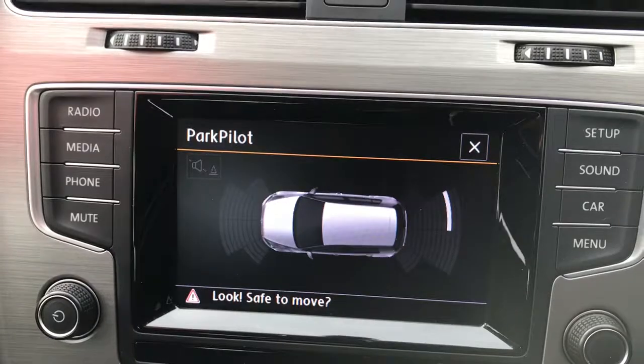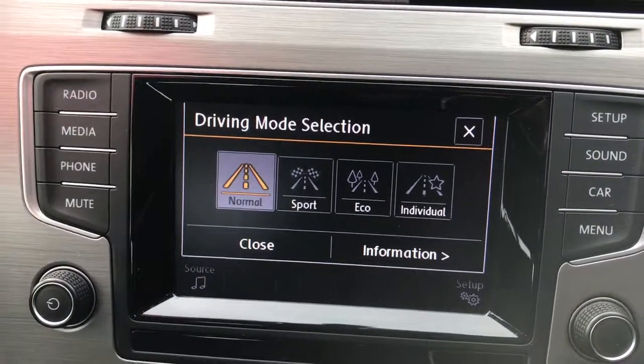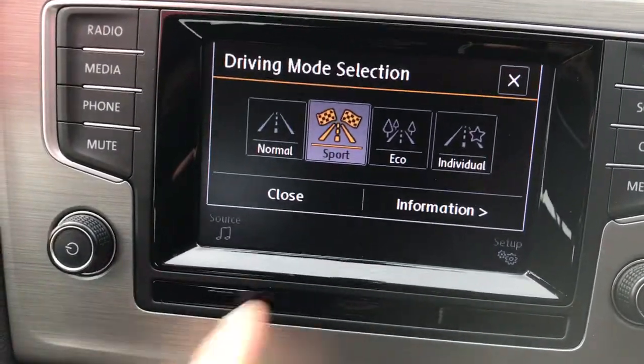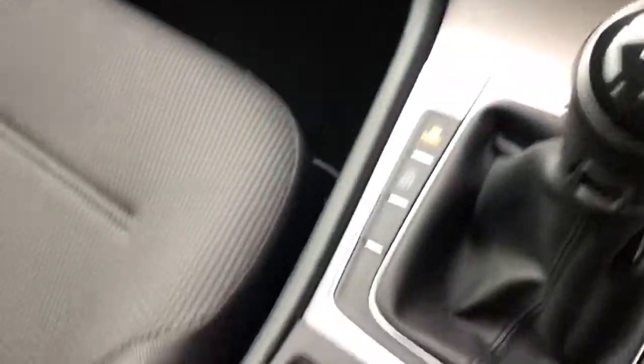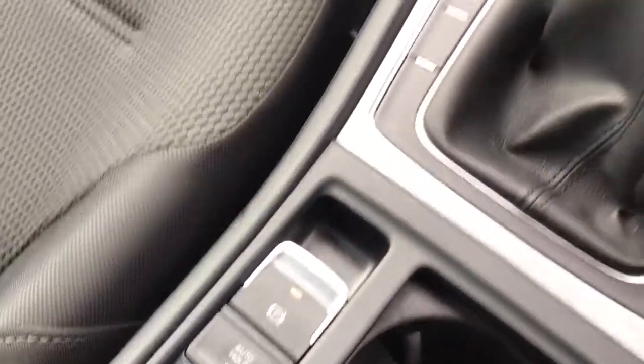There's also lots of different driving modes available for this car, so you can increase it into a more sporty experience, or if you are doing a bit of longer distance driving, go into eco mode to save more fuel. And of course, you get the auto hold function along with your electric handbrake.